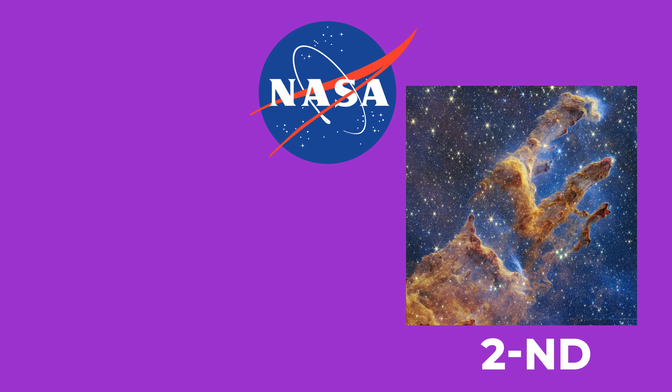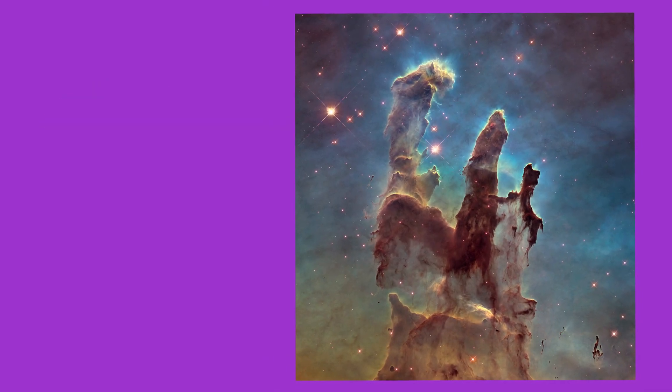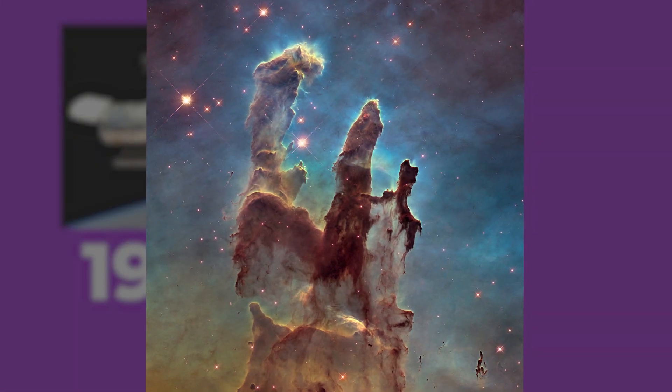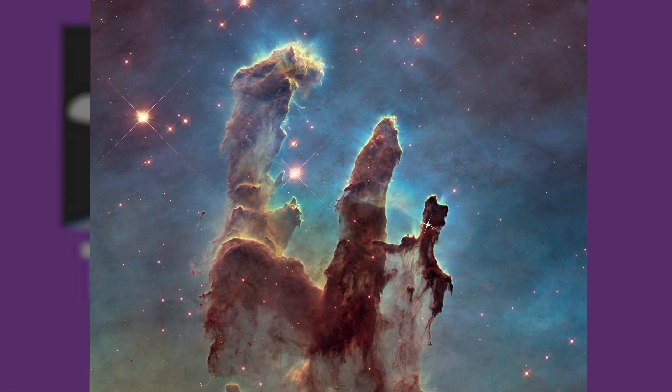I just mentioned how NASA released the second image of these Pillars, so you might ask: when was the first? The first image of the Pillars of Creation was released by NASA's Hubble Space Telescope back in 1995, and that's when the world first saw a glimpse of the Pillars. They basically look like three pillars of gas and dust.